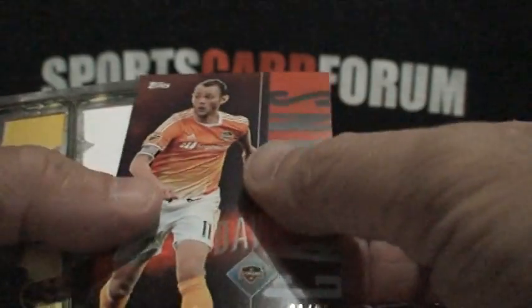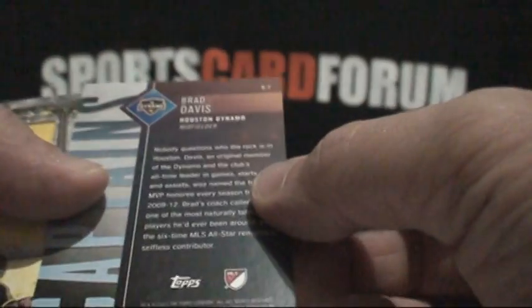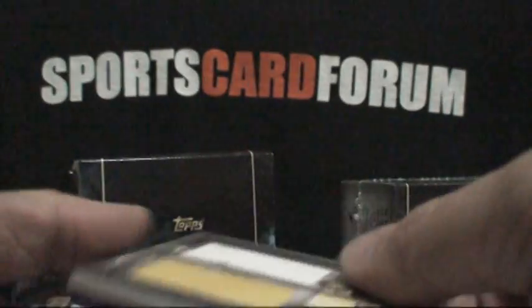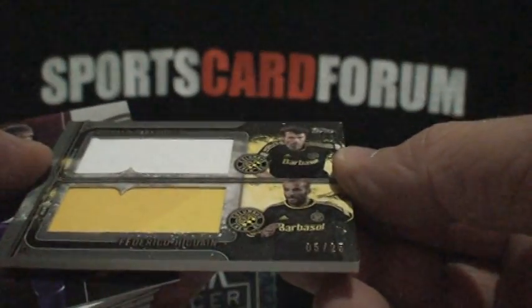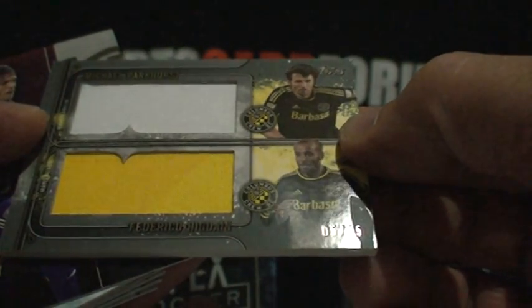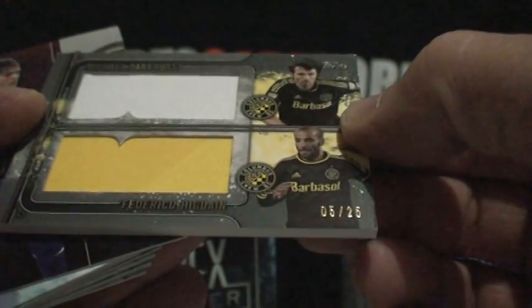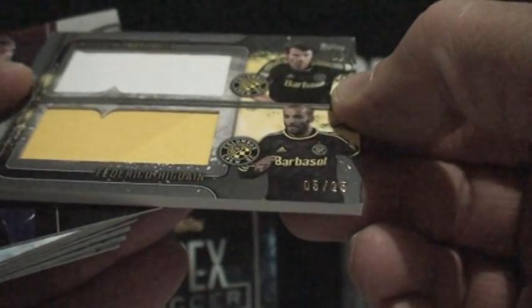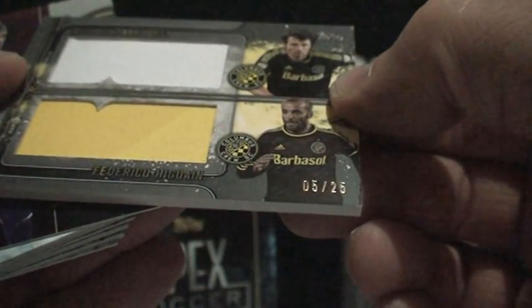Got number one — so it's actually a one-of-one, like people like to say on eBay. On the back we have Brad Davis from the Houston Dynamos, and that is numbered one of 25. Here's another one: five of 25, Michael Parkhurst.